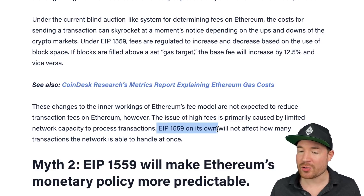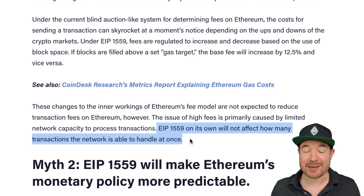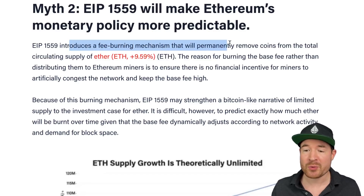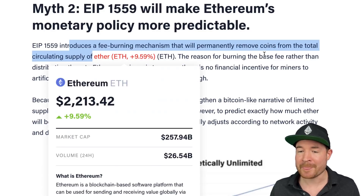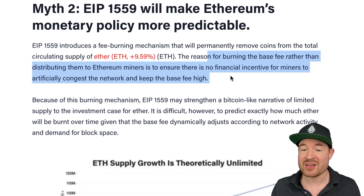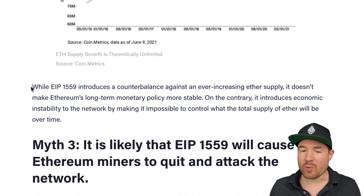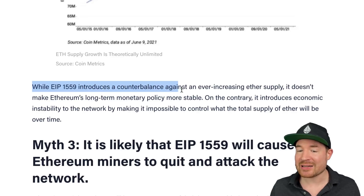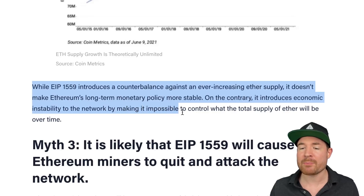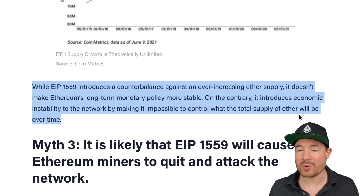EIP 1559 on its own will not affect how many transactions the network is able to handle at once. Myth number two: it will make Ethereum's monetary policy more predictable because it introduces a fee burning mechanism that will permanently remove ETH coins from the total circulating supply. The reason for burning the base fee rather than distributing to miners is to ensure there is no financial incentive for miners to artificially congest the network and keep the base fee high. However, while EIP 1559 introduces a counterbalance against ever-increasing ETH supply, it does not make Ethereum's long-term monetary policy more stable — it actually introduces economic instability by making it impossible to control what the total supply of ETH will be over time.